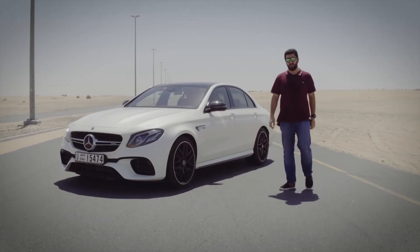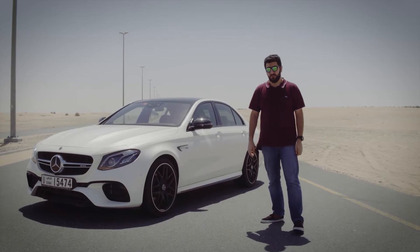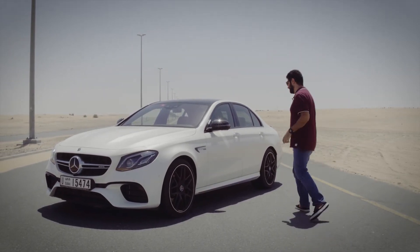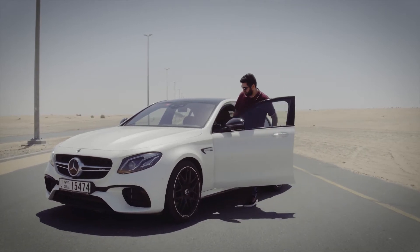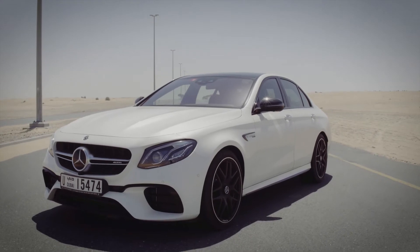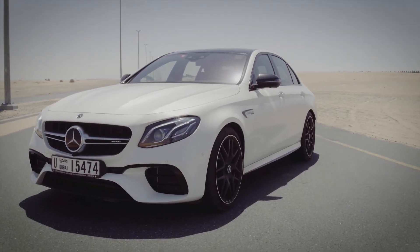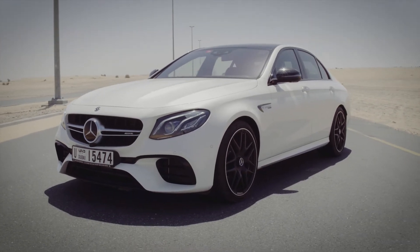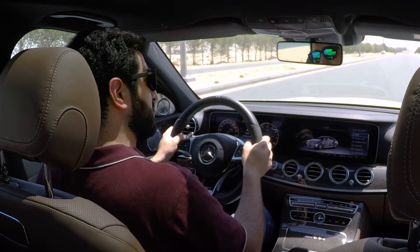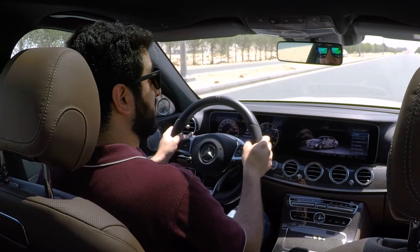This is the Mercedes-AMG E63-S, a 604 horsepower four-door beast. It looks luxurious and tame and all, but listen to this. With its 9-speed transmission and 850 Nm of torque, it can do 0-200 in 3.4 seconds.